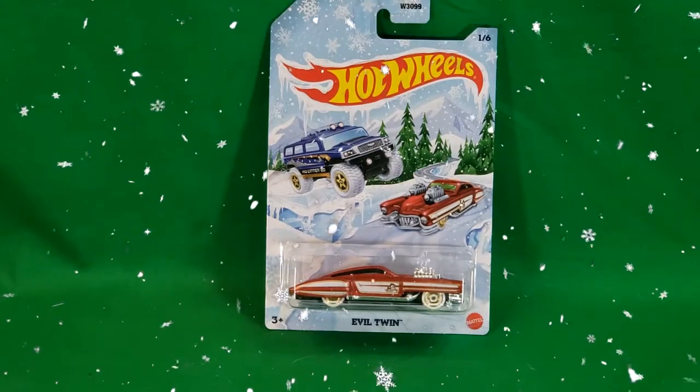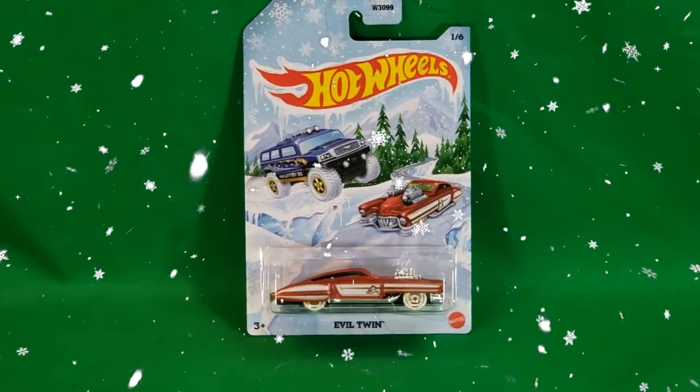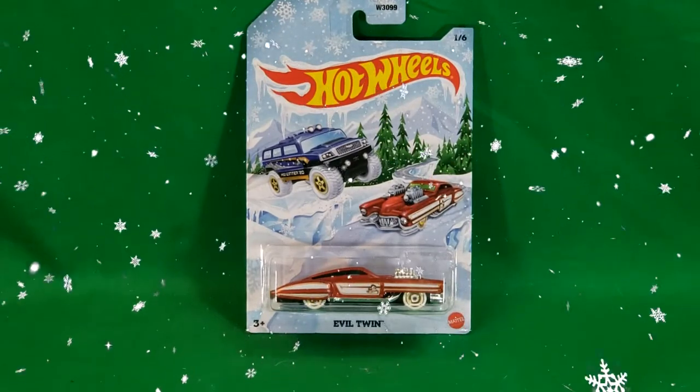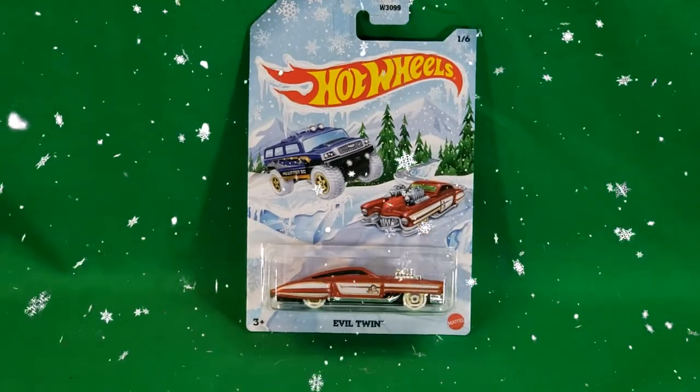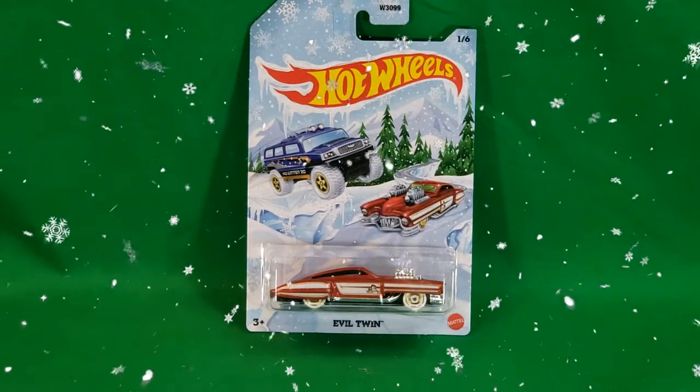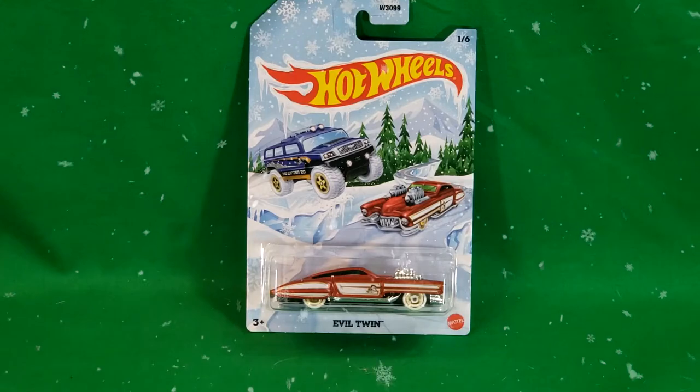So we're going to go ahead and take a moment to appreciate this in the package, and then we're going to tear it open while I give you some information on the Evil Twin.